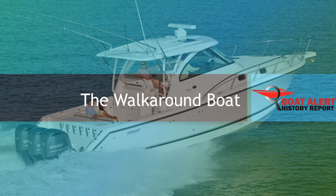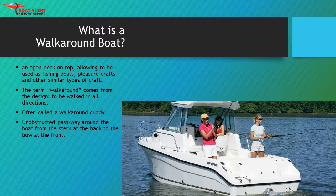A walk-around boat is a type of power boat that is designed to be accessible from all sides. There are a number of benefits, and I will be going through the different advantages walk-around boats have to offer. We have written about center consoles before, so do check out the BoatAlert blog.